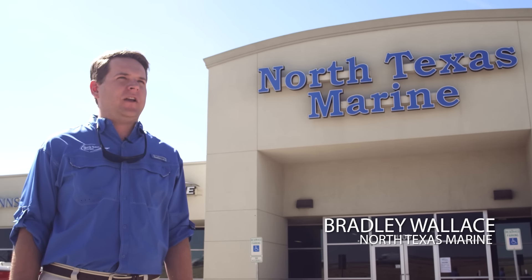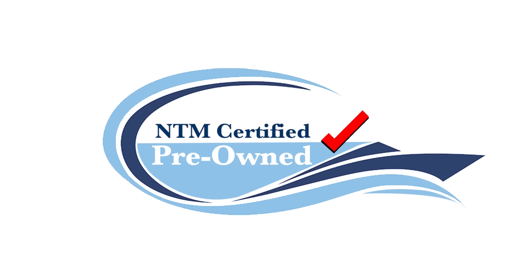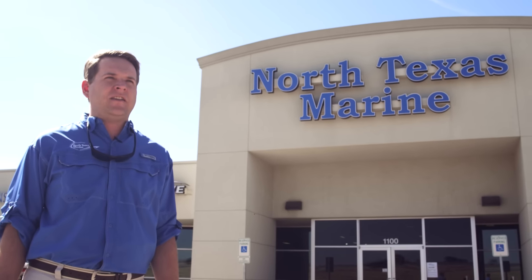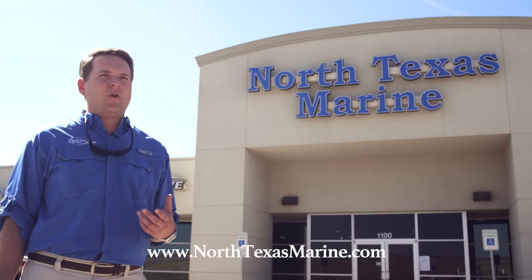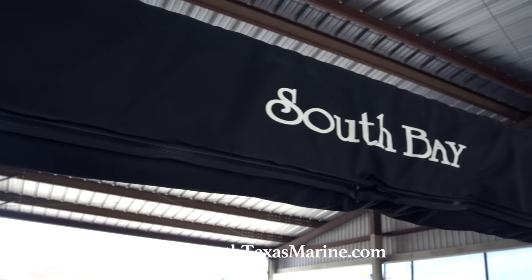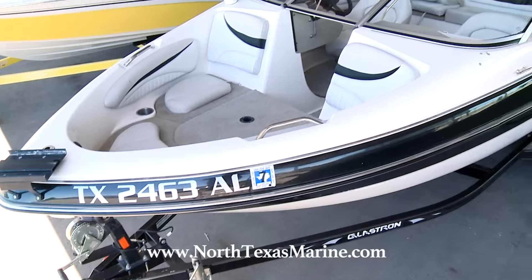Hi, I'm Brad with North Texas Marine, and today we're going to be talking about our certified pre-owned boat program. One of our goals here at North Texas Marine is to get as many folks out on the water and enjoying the boating lifestyle as possible. One great way to do that is to get folks into a pre-owned boat if they're not ready to jump off and buy that brand new boat. We have a wide variety of pre-owned boats — something to fit every family and every budget.